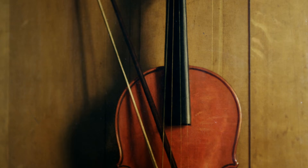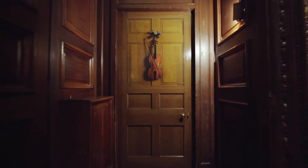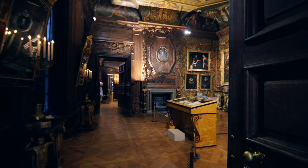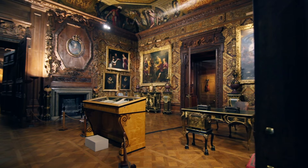The artist has also really cleverly used the fall of light. He's made the light come from exactly the right direction, just as it would if you opened a door and saw a real violin hanging there. Although this sort of illusionistic painting was really very popular, there aren't a lot of them that survive today.